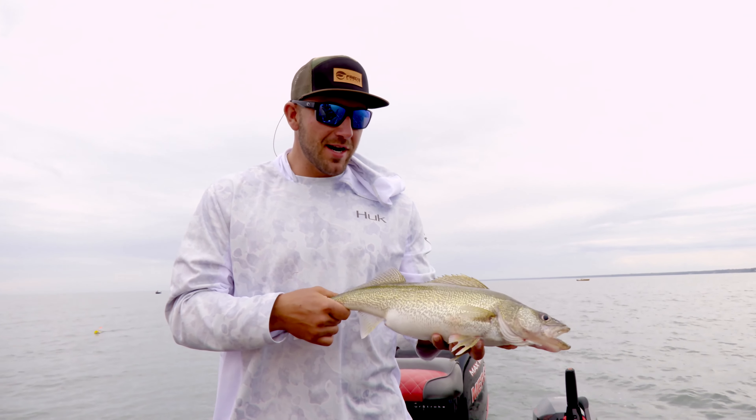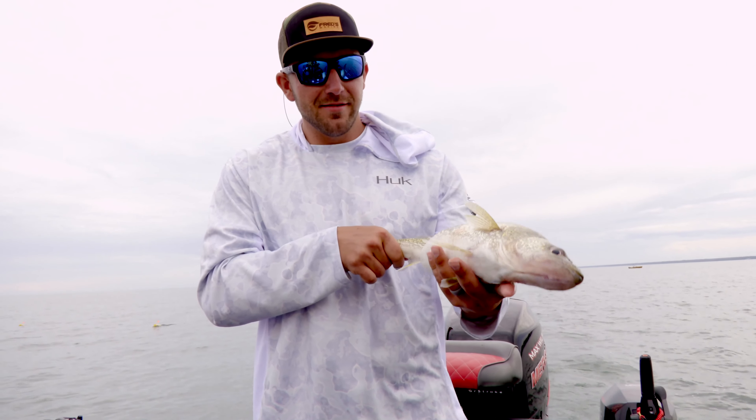Hey guys, we're out here on Lake Erie pulling some cranks. I got a nice heater here. We'll see what the day brings.